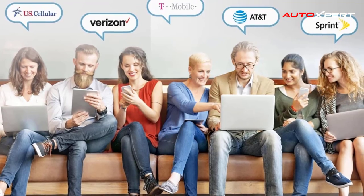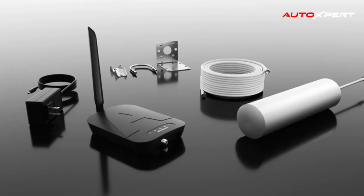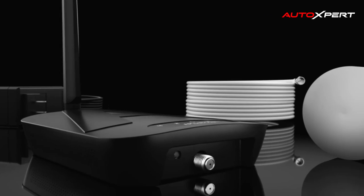The kit includes an outdoor omnidirectional antenna and an indoor whip antenna. Since the omnidirectional antenna picks up signals from all directions, simply attach the whip antenna to the booster.